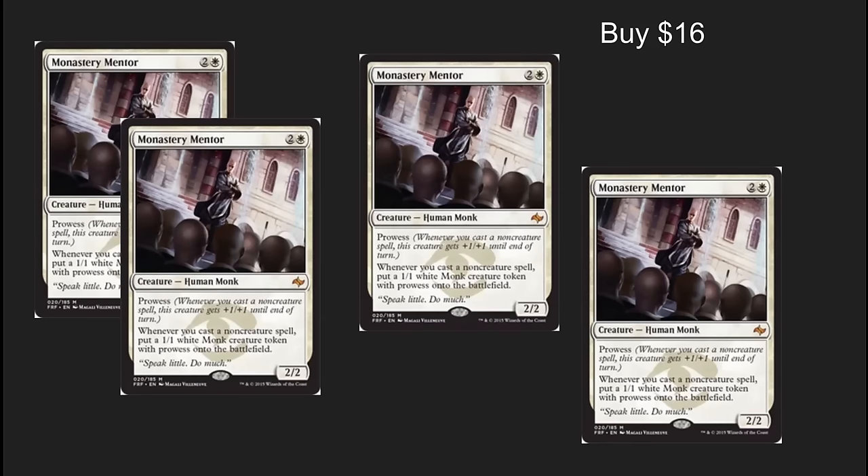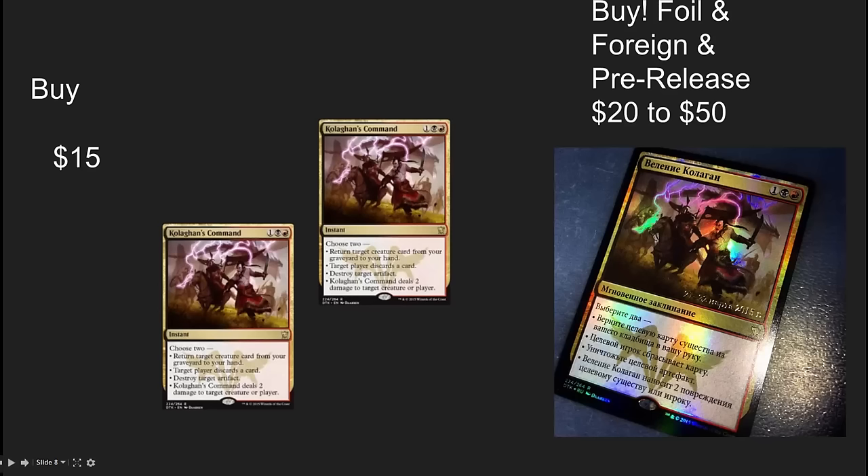Monastery Mentor is still rather reasonable at this point — he's seeing play in pretty much every format. $16 is very reasonable for this long-term eternal card and I would hold on to them or buy them at their current value. Kolaghan's Command continues to slowly but surely rise. This is a buy for me at the $10 to $12 range and it's still a buy at the $15 range, with foils anywhere around double that. It's very, very reasonable.